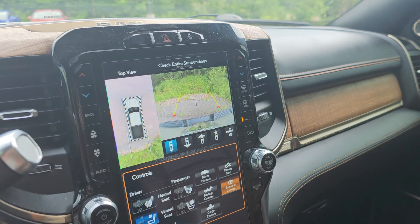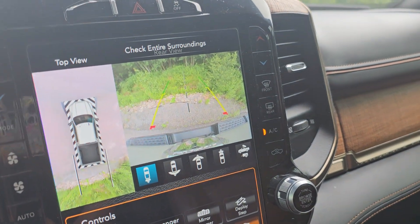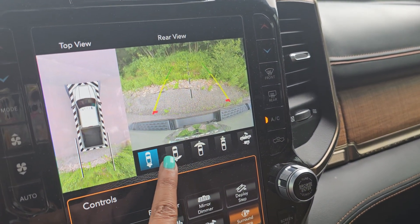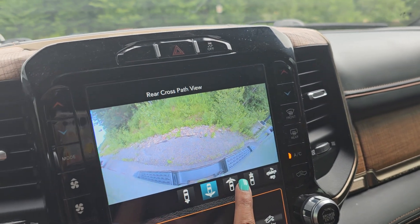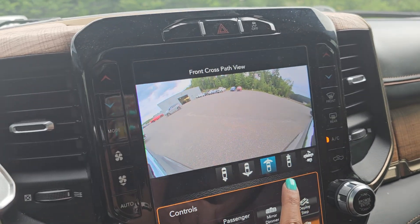Put it into reverse and it does have a 360-degree view, and you have options to see different viewpoints like the back or the front.